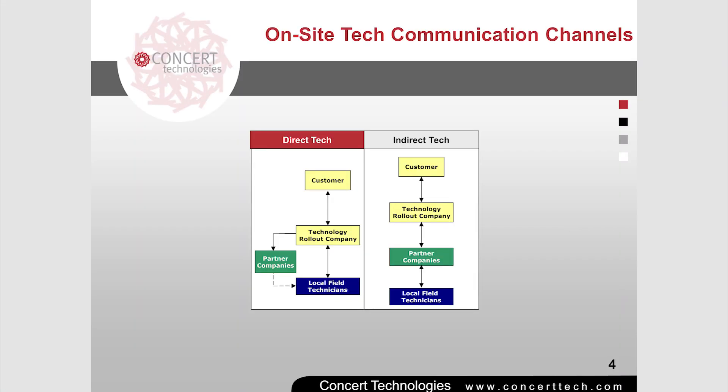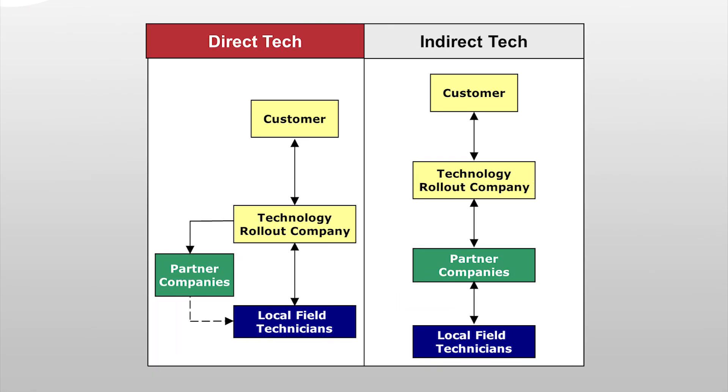Orchestrating the many participants of a technology rollout requires a communication structure with the fewest links in the communication chain. The more links, the more potential points of failure. Direct communication with the on-site technician is critical for avoiding misinterpretations, inconsistent quality, and costly site revisits.